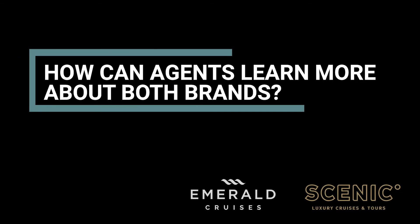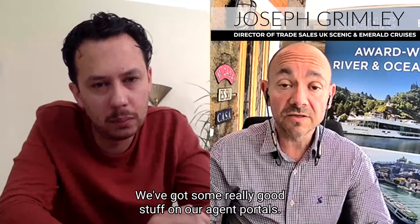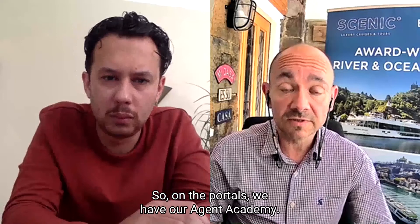Joseph, how can agents learn more about both brands? We've got some really good stuff on our agent portals. If you go on to scenic.co.uk and click on the agent tab at the top, same with emeraldcruises.co.uk, then you can find your way very easily to the agent portals.